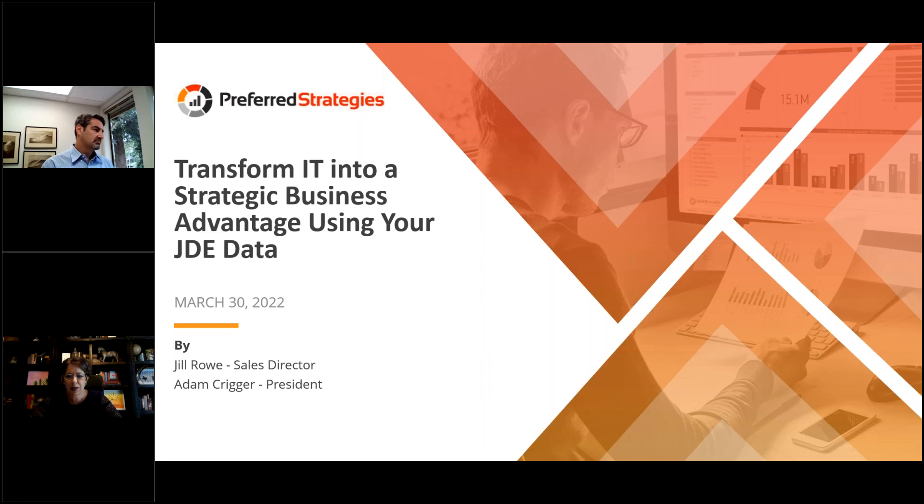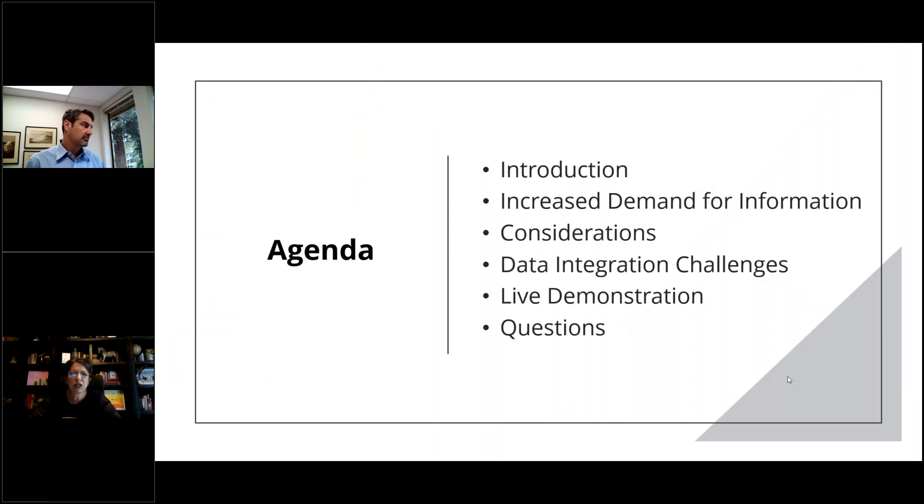For those of you not familiar with our company, Preferred Strategies, we're the industry leader in delivering modern business intelligence data solutions to JD Edwards software users. Our mission is to successfully collaborate with our customers on implementation of our innovative Quick Launch Information Engine solution, which delivers near real-time access to your data via in-depth reports, analytics, graphs, charts, and dashboards — ultimately empowering business users and leaders to make strategic decisions. Becoming data-driven increases efficiency, reduces labor costs, and gains powerful insights into future opportunities that make you more competitive and profitable.